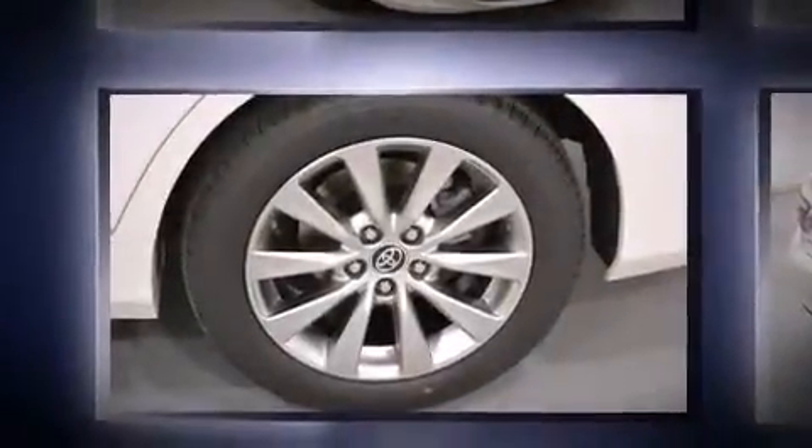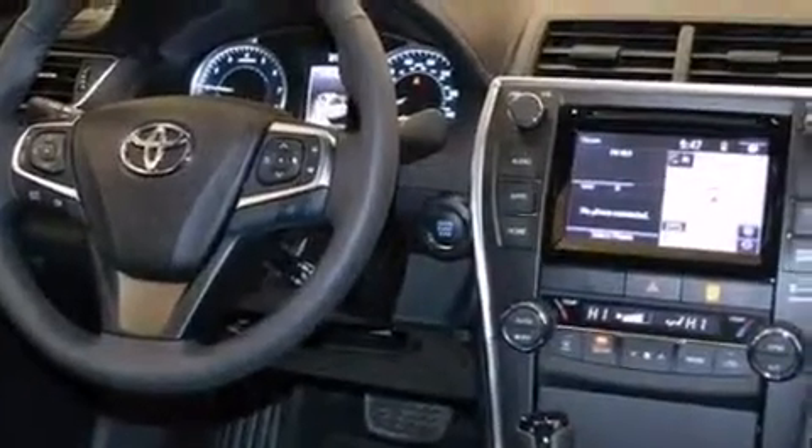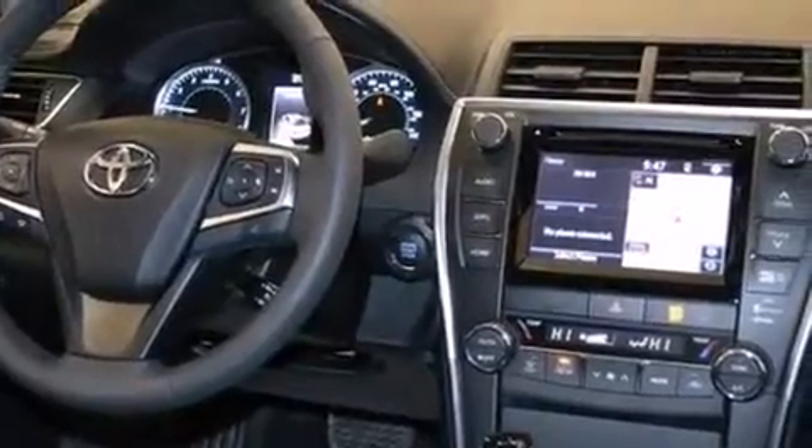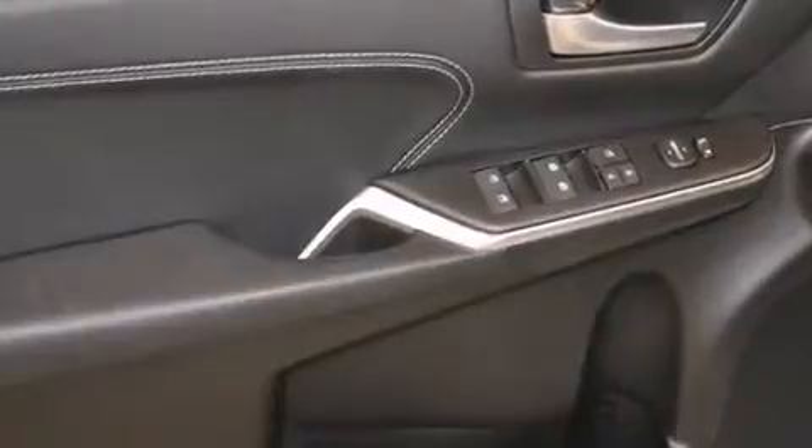It includes heated seats, front and rear reading lights, variably intermittent wipers, a built-in garage door transmitter, an automatic dimming rear-view mirror, front fog lights, blind spot sensor, and power seats.